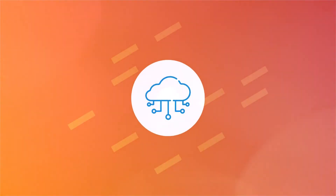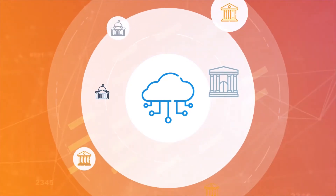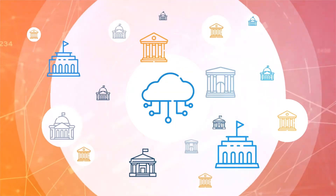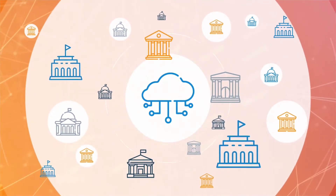As you expand your cloud offerings across the federal government, your compliance requirements grow exponentially. In order to meet the demand, you must scale up cybersecurity capability to stay responsive and ahead of your federal customers' needs.